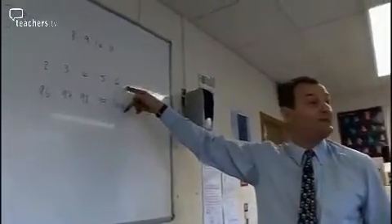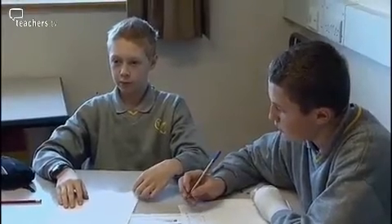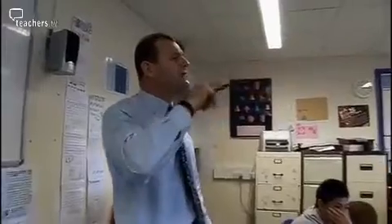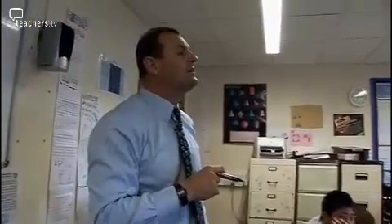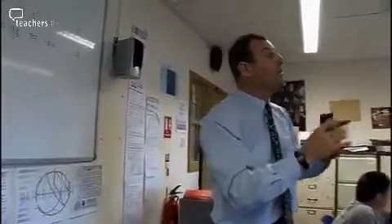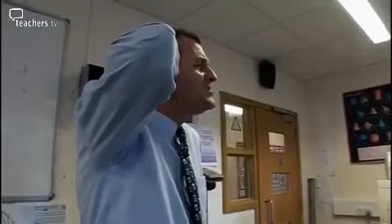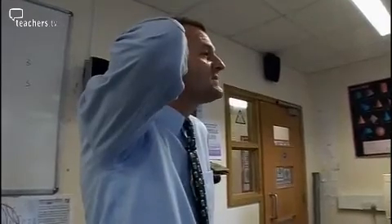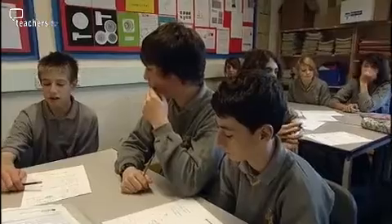A student put seven numbers on the end and got a difference of four. Jonathan asks about the rule the class discovered: the difference between the outside product and the inside product is the number of consecutive numbers minus two. How can you be so sure this works for all sets of consecutive numbers?